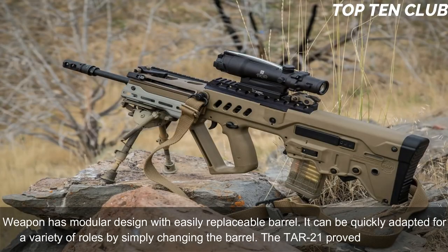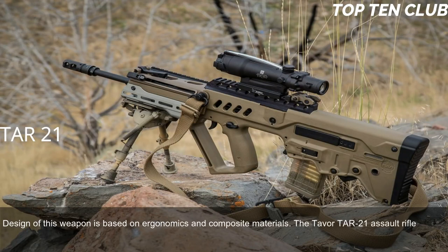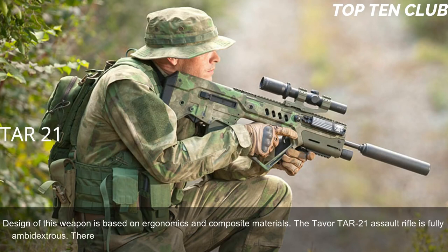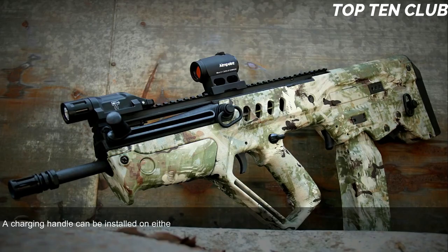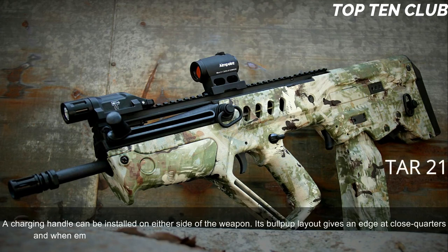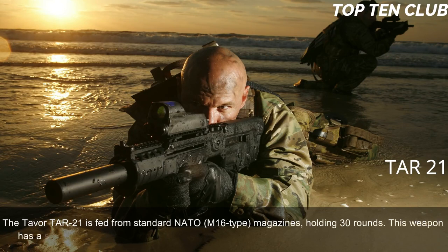The TAR-21 proved to be a reliable design. It is based on ergonomics and composite materials and is fully ambidextrous — spent case ejection ports are present on each side, and right or left side ejection can be selected. The charging handle can be installed on either side of the weapon. Its bullpup layout gives an edge at close quarters and inside vehicles, but it is also well suited for precision firing at long range. The TAR-21 is fed from standard NATO M16-type 30-round magazines.